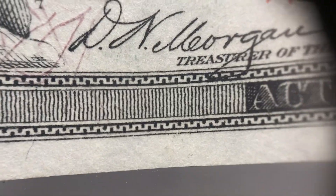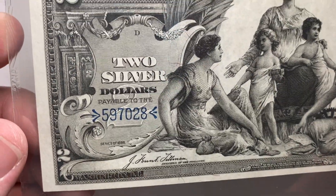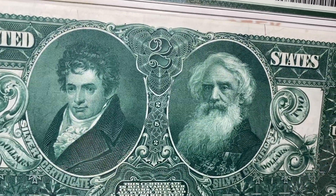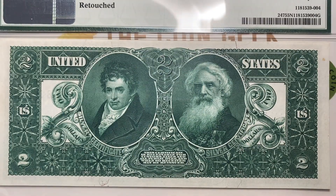Act of August 4th, 1886, it just blends in. And it's details that you wouldn't necessarily see unless you take the time to look. There's some nice words on the back of this here. Here's the view of this AU55 note that they say has been retouched. Now retouched can mean a lot of things, but retouched usually means a little bit of ink has been added. We'll take a look and see that is inventor Robert Fulton and Samuel F.B. Morse on the back, portrait engraved by Lorenzo J. Hatch.